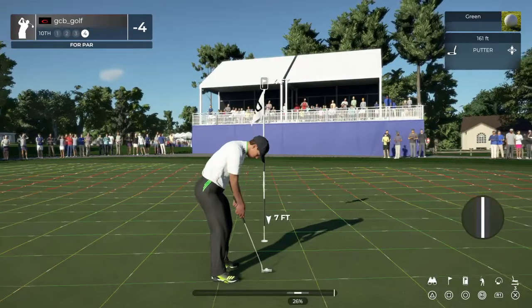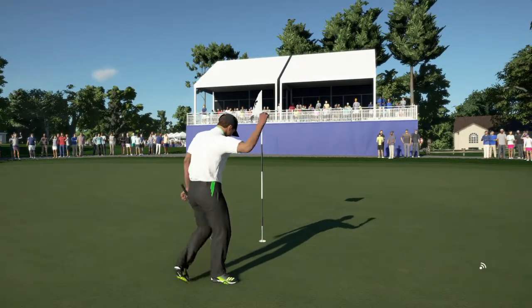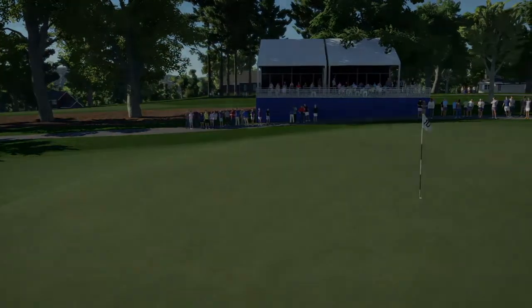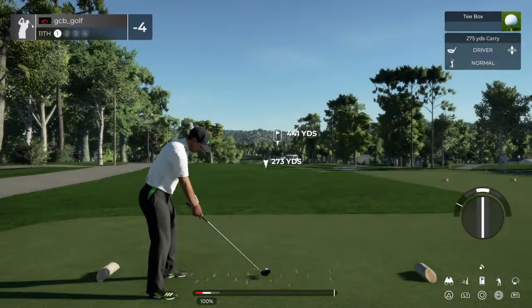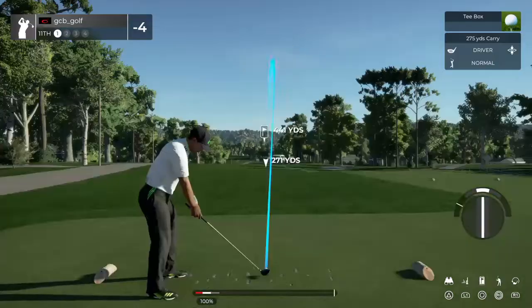Didn't quite get there. And this is about four feet. Nicely done — we're in there for the par. Clocking in at four under par at the moment. And here we have a lovely par four hole.